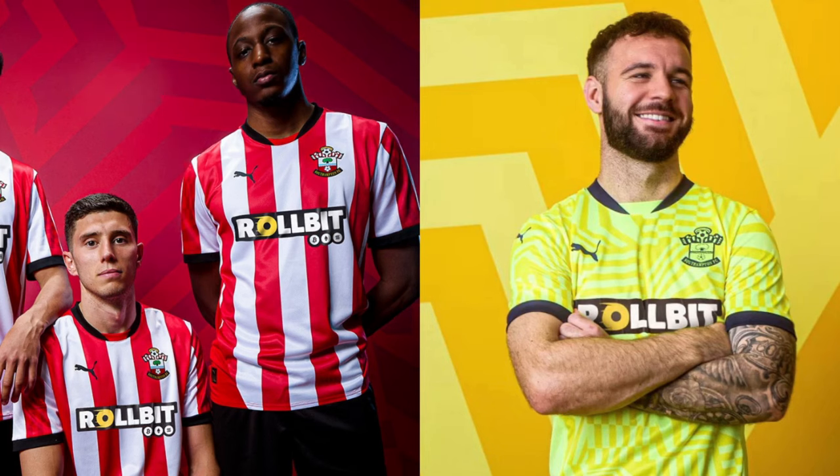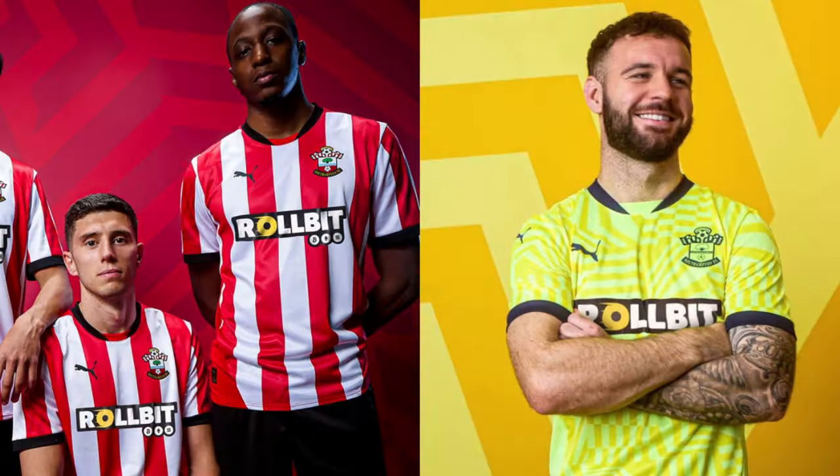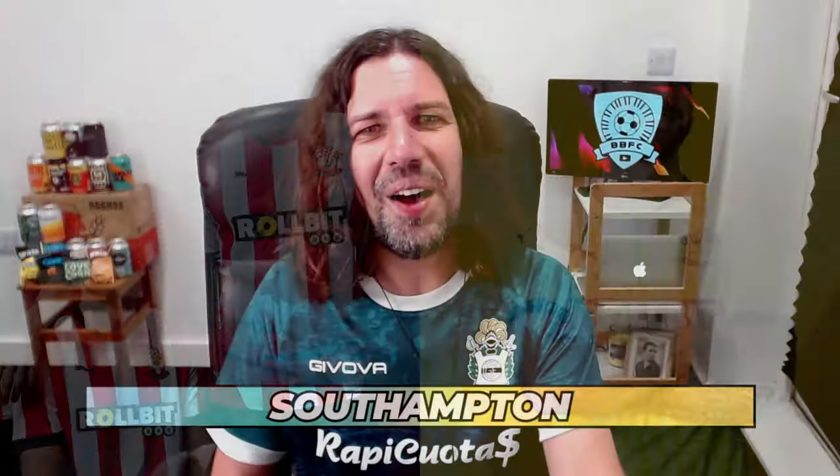It's not Southampton's fault that the sponsor's logo is the way it is, but it just makes the home shirt look a bit silly. What is Rollbit — is it like Bitcoin or something with a rolling wheel? It just cartoonifies the middle and really takes my eye away from what would just be a classic red and white Southampton shirt. The collar is nice, but I think that's the worst example of a sponsor ruining a shirt. I don't mind the away shirt — it's a little bit more fluorescent. The yellow covers up the awful sponsor logo a little bit better.